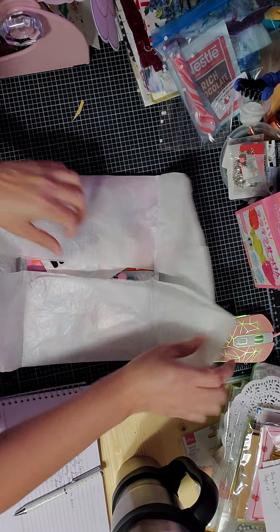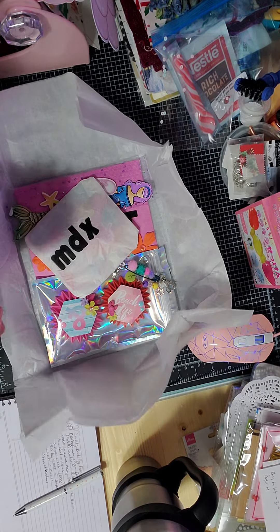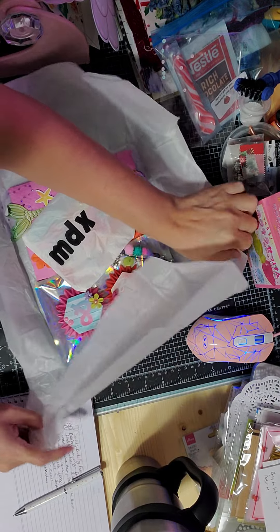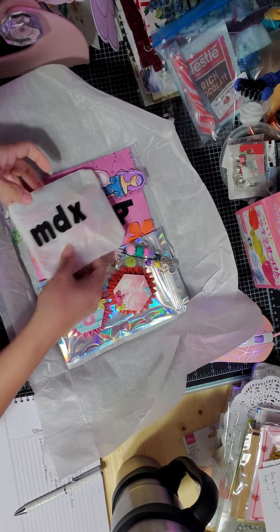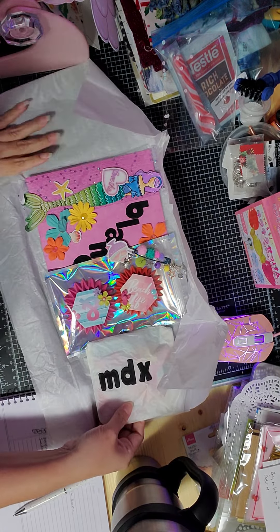Oh girly! Look at this — oh my god, I love it. She has the most beautiful stamps with these lovely dolls. Okay let's look at this.